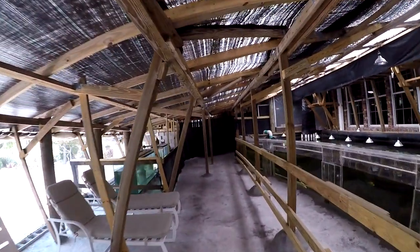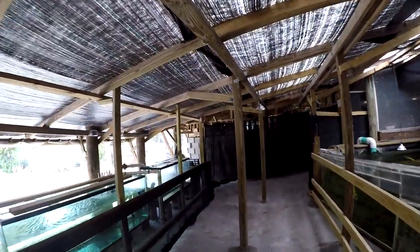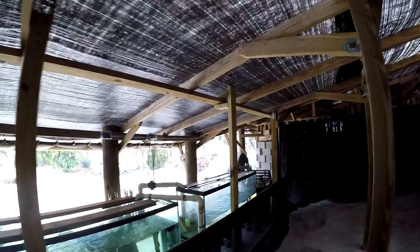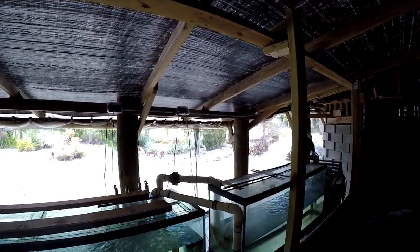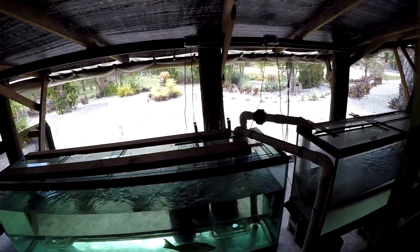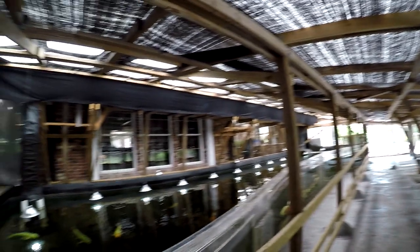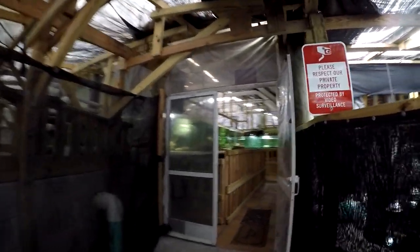As you're coming through, we have our hospital tanks and quarantine tanks on the left. Temporarily this one has the red fish for now. After you're done with this pavilion, you're entering into the main pavilion.